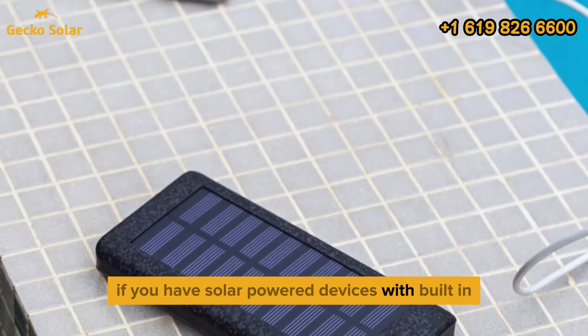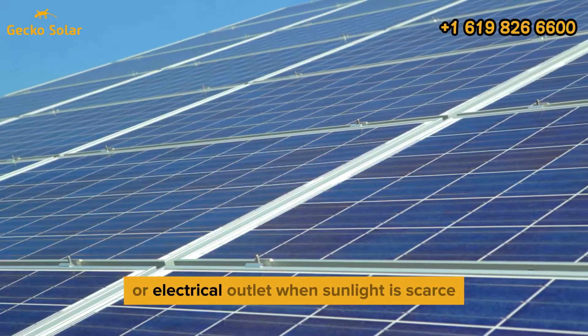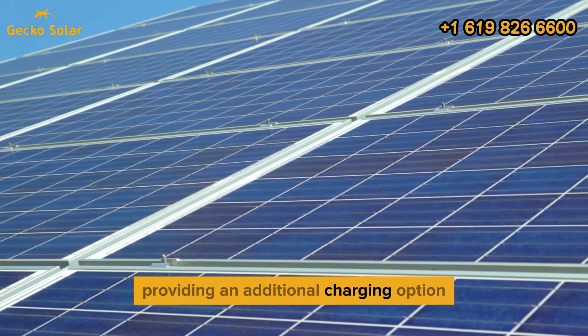If you have solar-powered devices with built-in USB charging ports, you can also plug them into a power bank or electrical outlet when sunlight is scarce, providing an additional charging option.